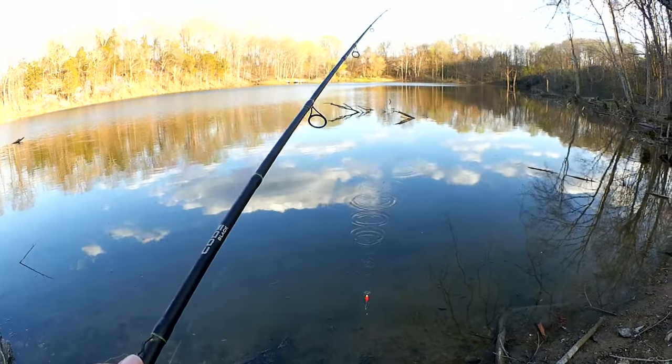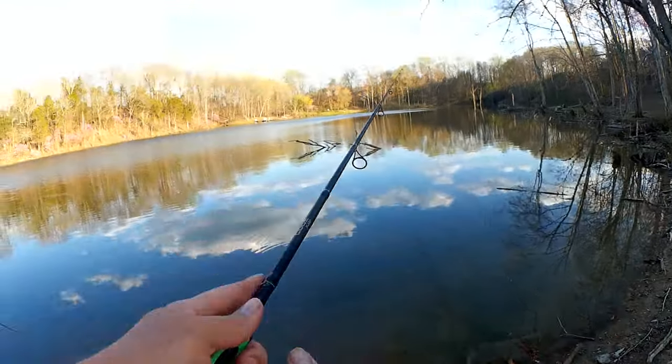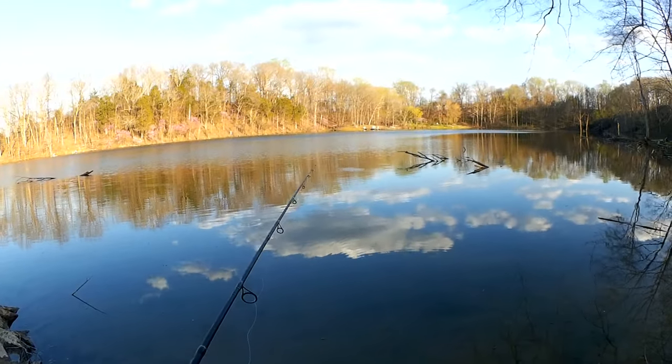This is Mark Ridgeway from New Hill, North Carolina, God's Country. You're watching the best fishing channel on YouTube, Realistic Fishing. Keep it realistic. Man, it's such a nice day. It seems like there'd be fish everywhere. It's so hard to even get a bite.